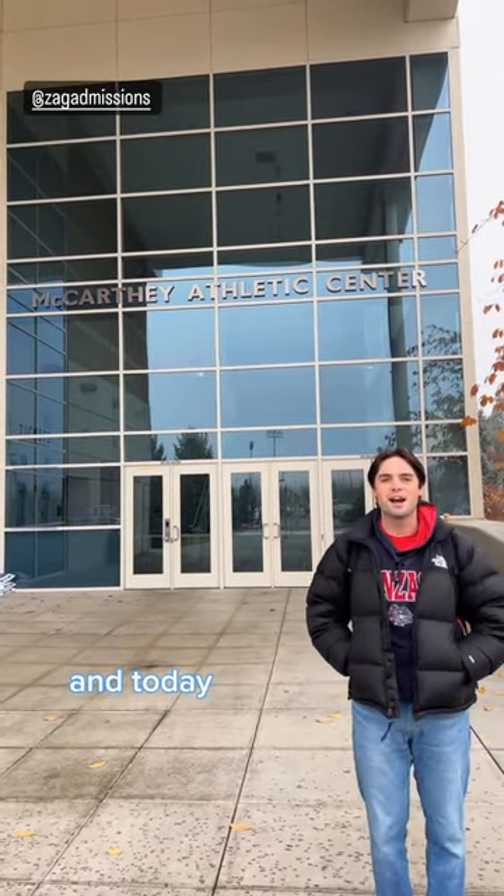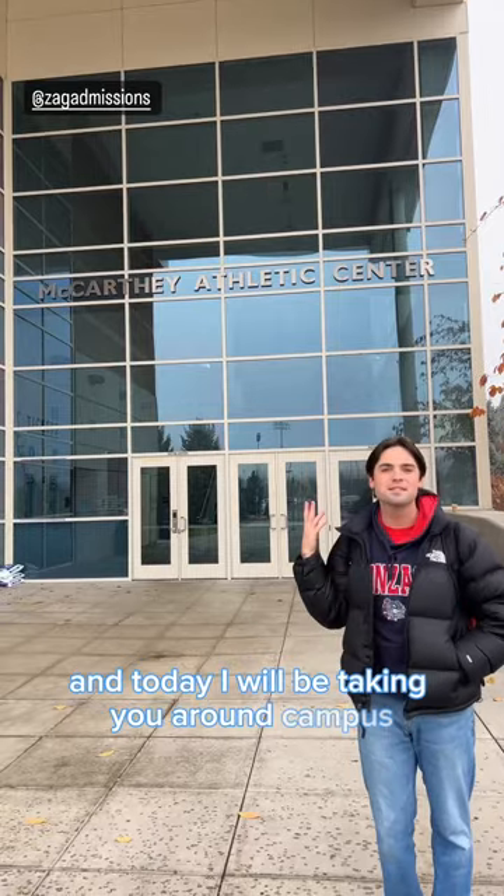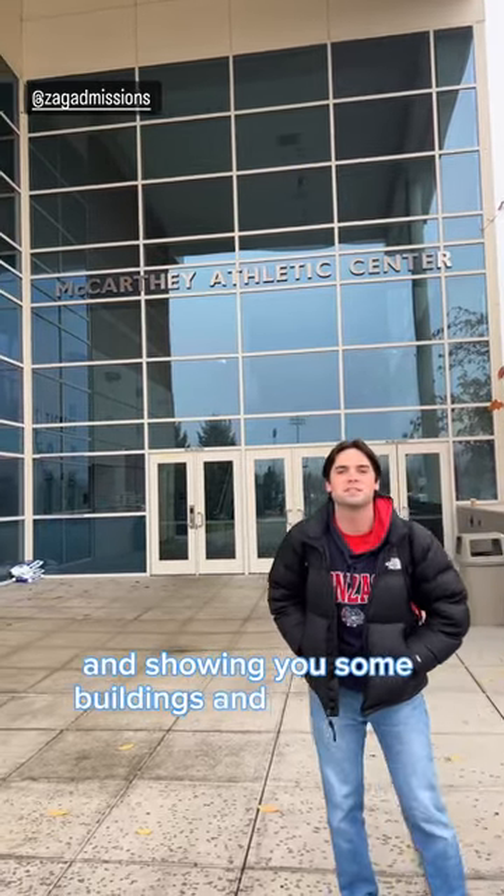Hi Zags, my name is Tim. I'm a senior ambassador and today I will be taking you around campus and showing you some buildings and some cool spots.